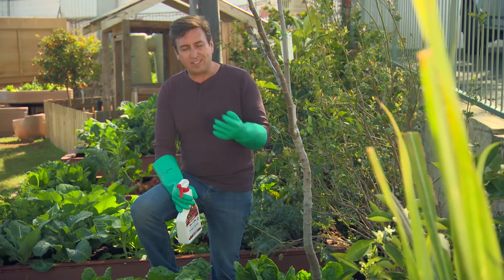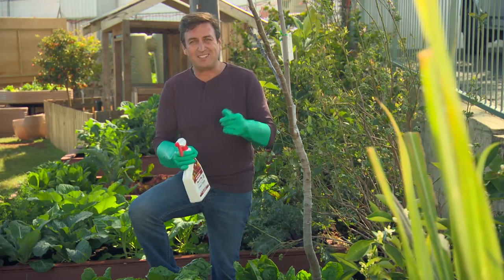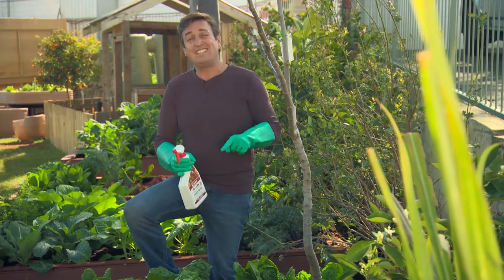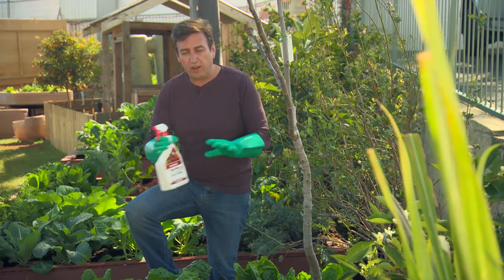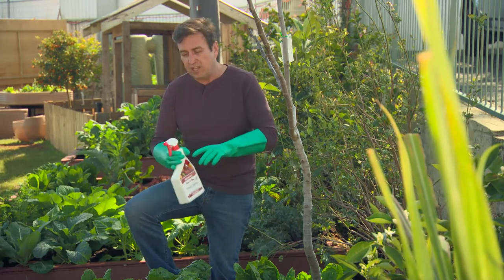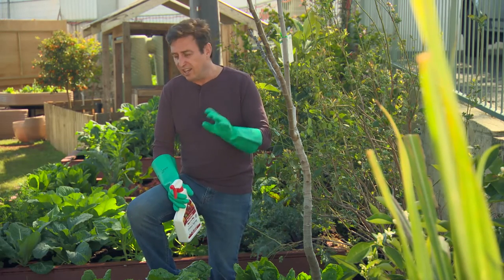When it comes to spraying, a couple of things to keep in mind. Always wear gloves, primarily because this is pretty strong and once you get it on your fingers, it's kind of hard to get rid of the smell. The second thing to keep in mind is that when you have sprayed, you want a 24-hour withholding period. It means don't pick or harvest anything for 24 hours, and after that it's ready to go.